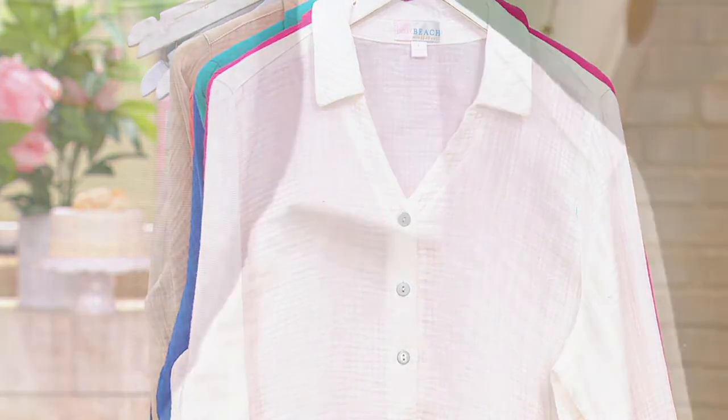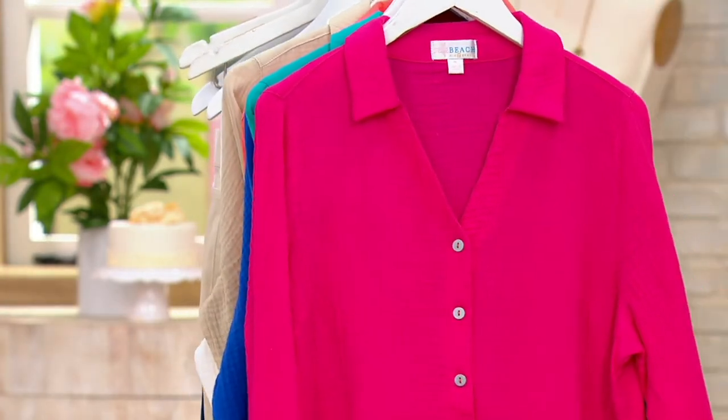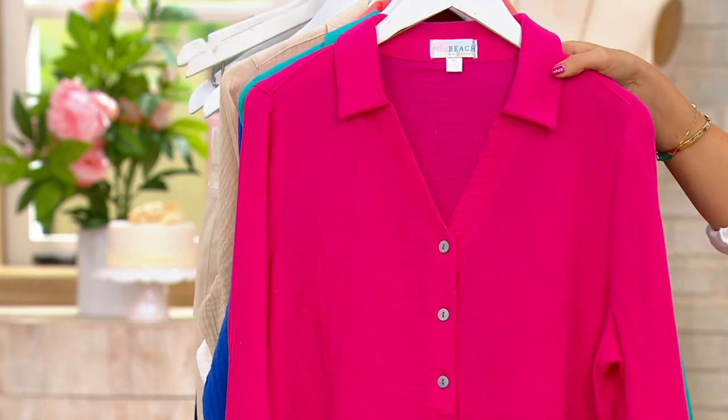You can wear this over your bathing suit, as a shacket with a tank underneath, or with a cute little t-shirt. This is one of those pieces that will be front and center in your wardrobe — you're going to wear it more than you thought and wish you got more than one color. $12.48 on EasyPay to get it home. Free exchange within the next 30 days. But you can't come back and get this price after the Today's Bonus Buy is over — saving you $10.50.